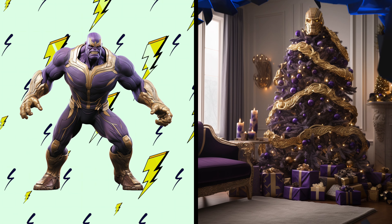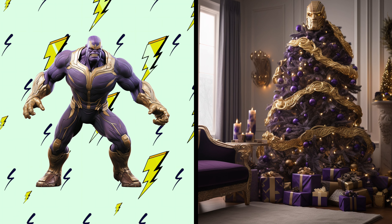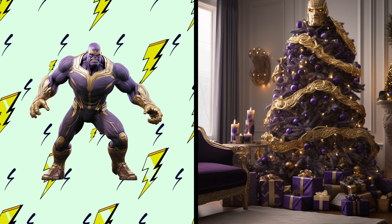Thanos! Marvel at a cosmic Christmas tree with the power of the Infinity Stones. Incredible! This tree has the epic flair of Thanos. I hope it doesn't snap its fingers and turn the ornaments to dust.